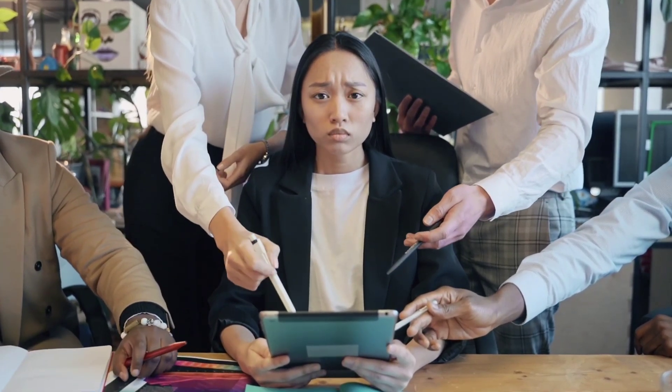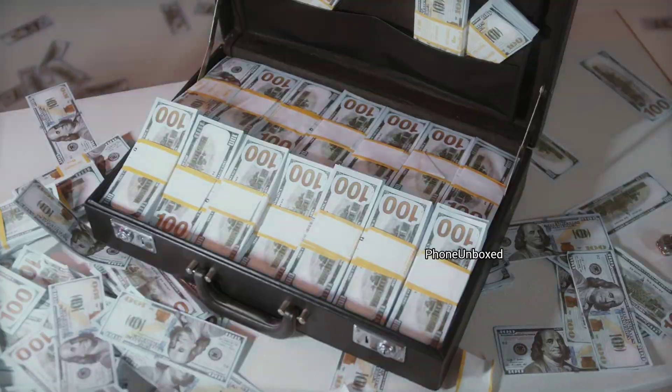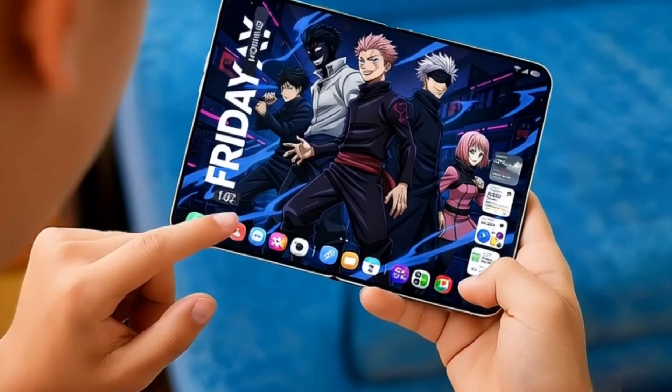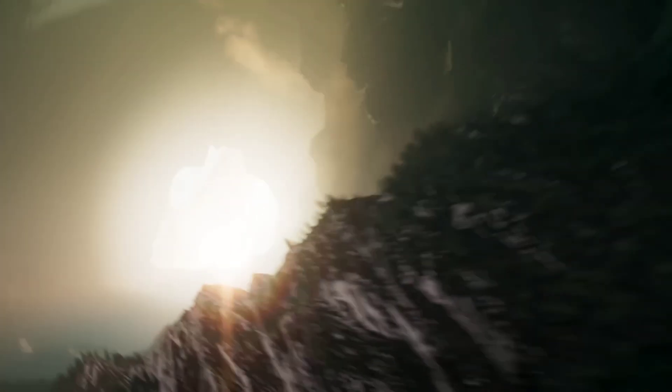Let's be honest — most foldable phones have been a massive disappointment. You're basically paying $2,000 to be a beta tester for a device that's too thick, has a distracting crease, and a battery that barely makes it to 4pm. Foldables promised us the future, but so far they've only delivered compromise.